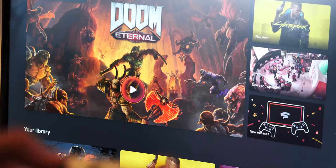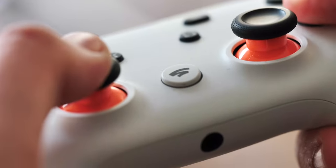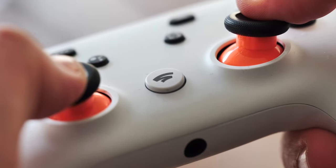I'm not going to deny that Stadia has taken its time building its library to where it currently is, and that future game support remains uncertain, but right now I've been really impressed with Stadia, and there's no doubt in my mind that this is the future of gaming.